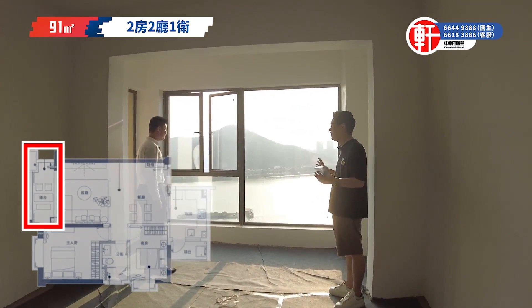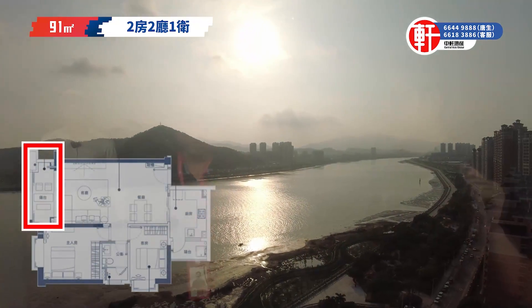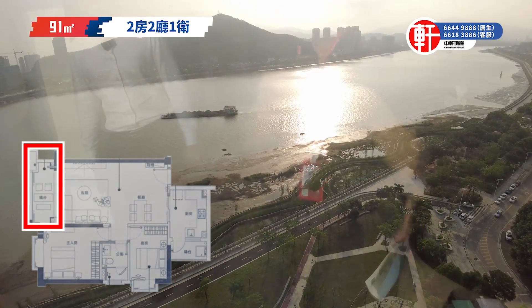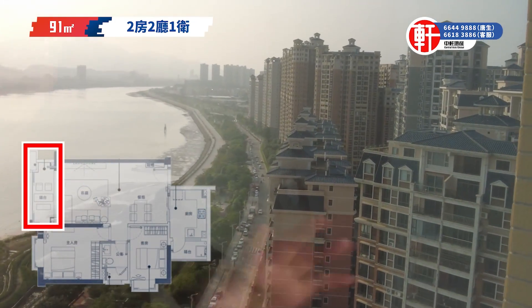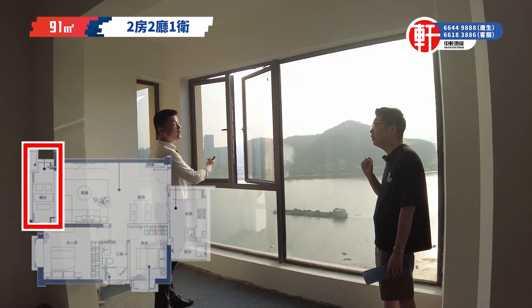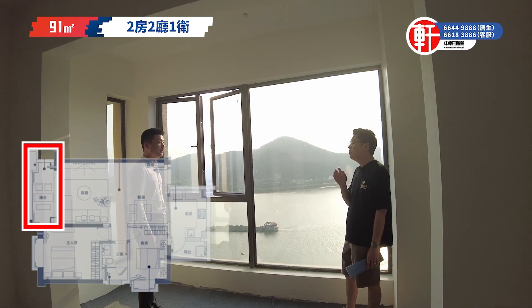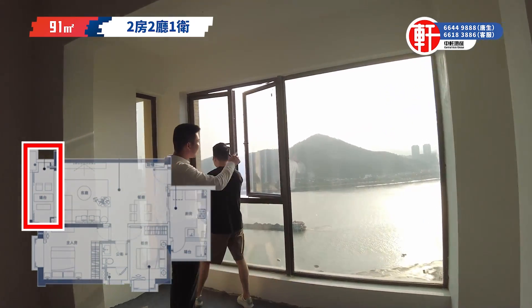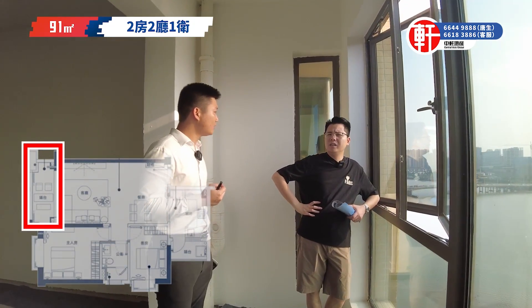旁邊的單位是正河景，正正看著黃陽河和整個尖峰山公園，這個景觀最美，入門口就能看到整個景。你買在時代水岸海月灣是不需要裝窗簾的，私隱非常好。時代水岸我們早兩年前買過，當時有特價13000到18000不等，現在看海景單位去到17000至21000，甚至25000以上。